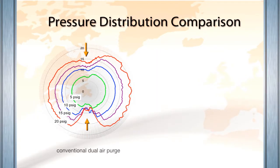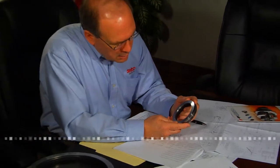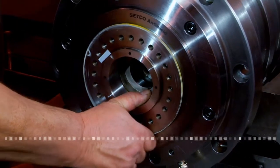Under test analysis, other air purge seal systems generate low-pressure zones, allowing coolant and contamination to pass through. As a removable cartridge, the compact Air Shield 3 can be adapted to almost any spindle.